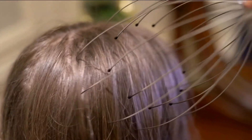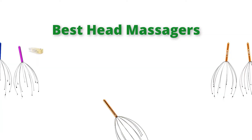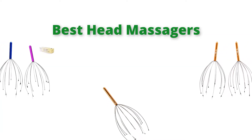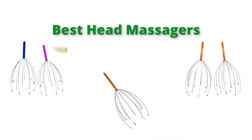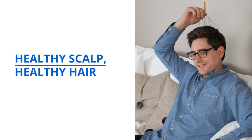Hello, welcome to our gear research channel. Today in this video, we are going to show some of the best head massagers that are best sold and top-rated in the last couple of months on Amazon. If you want more information and updated pricing on the products, check the links in the description below. So let's get started with the video.